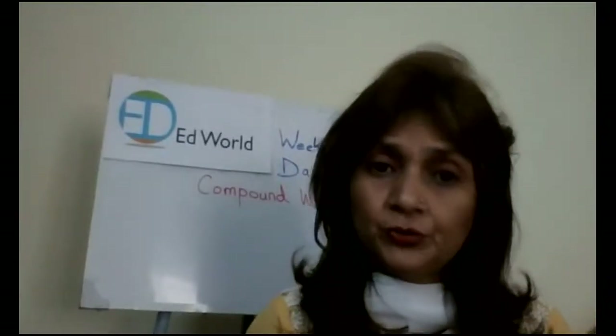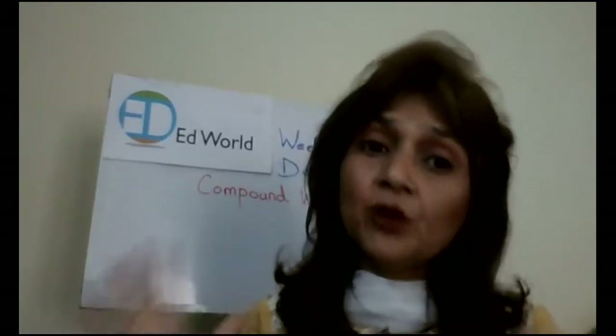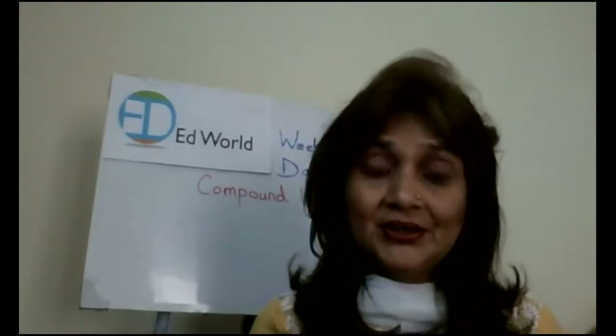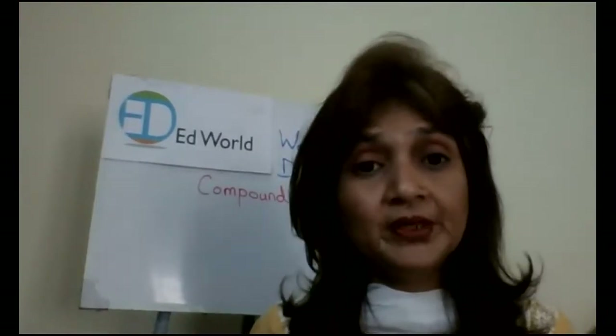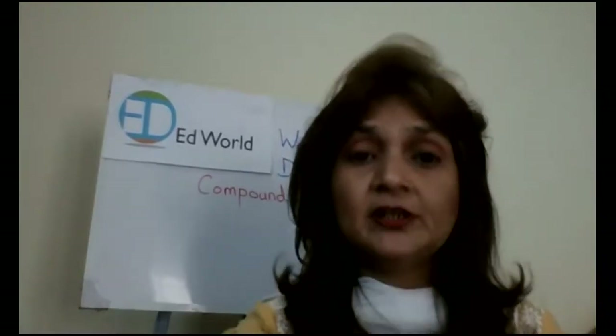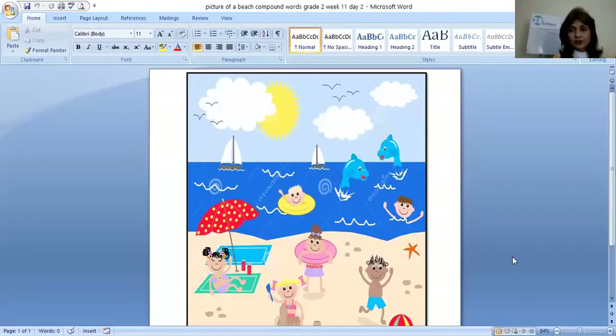Now what are we going to do today? I'm going to show you a picture, and from that picture you are going to find out some compound words. You are going to make some compound words yourself. Look at the picture very, very carefully, children.